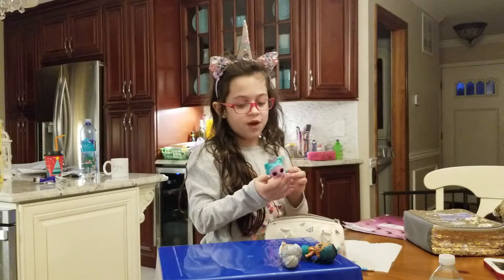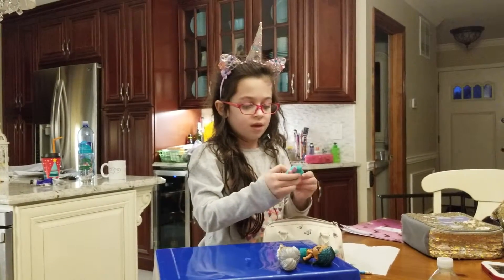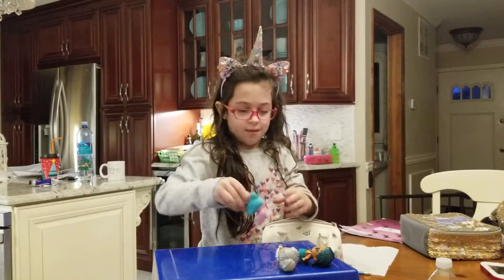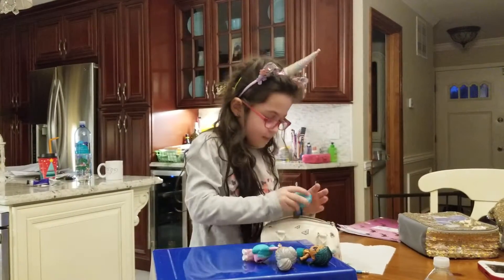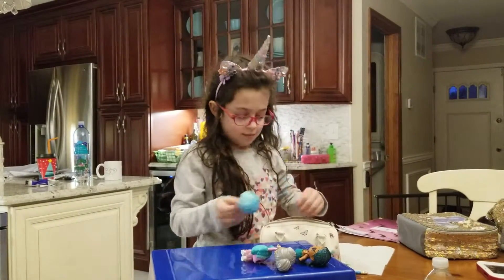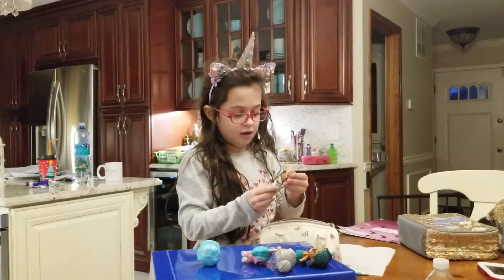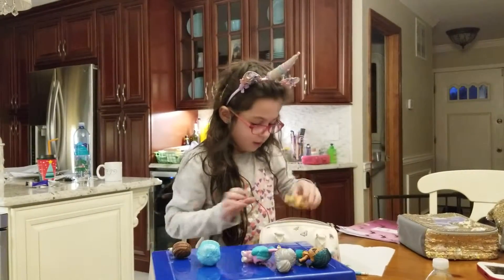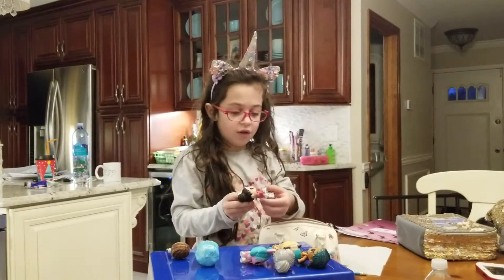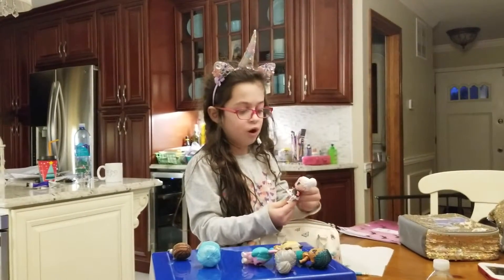Guys, I also have an opposite pet and this is Gia Cutie's pet, and this is an LOL boy. I have a Glitter Girl one and a queen pet. I also have this one and her name is Heartbreaker. She's like an Alice in Wonderland one.